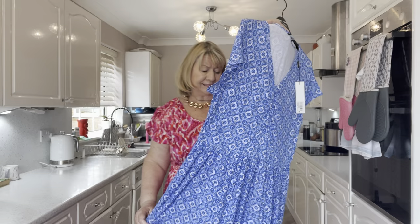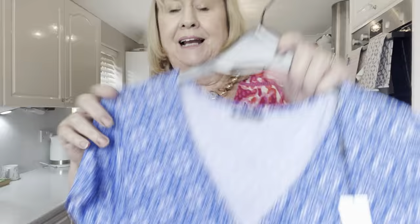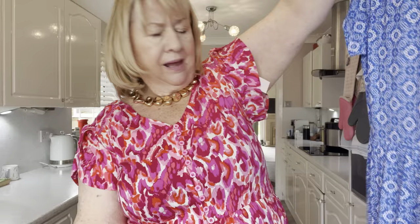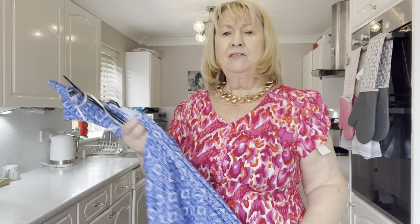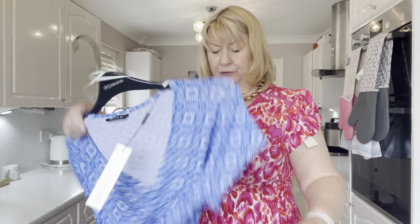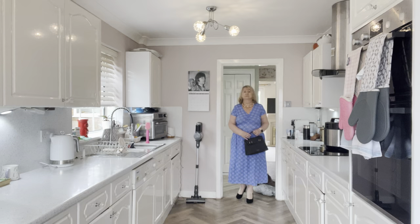I got all the dresses in size 18. This next one is a blue — what would you call it — an aztec or ditzy print. It's again got a V-neck which I like, a short cap sleeve, and there are pockets in it which is good. This dress was £30.30 — I obviously got some sort of discount but I will search and see if I can find any discount codes for you. This is a nice dress that you could wear anywhere — like shopping, an everyday dress. Let's go and try it on.